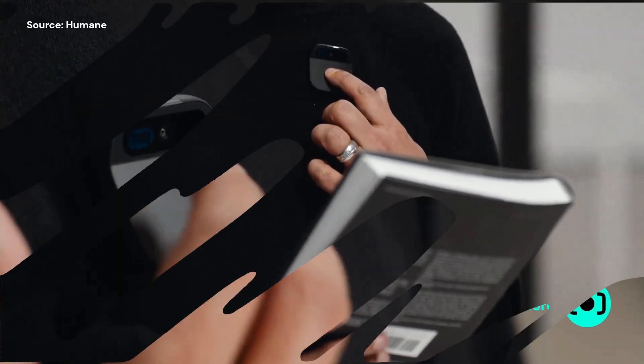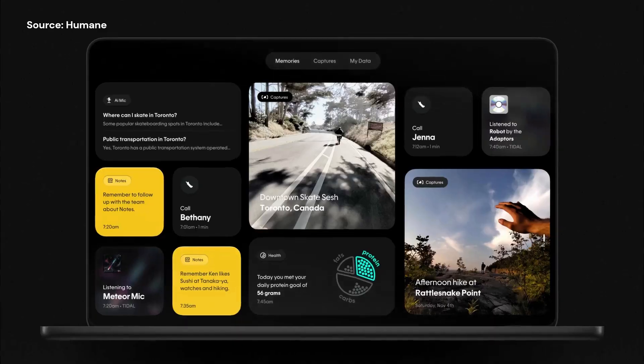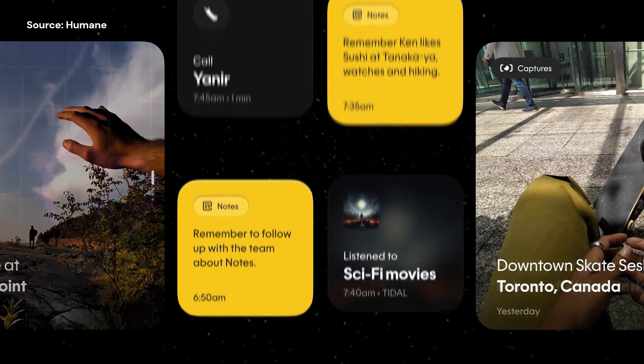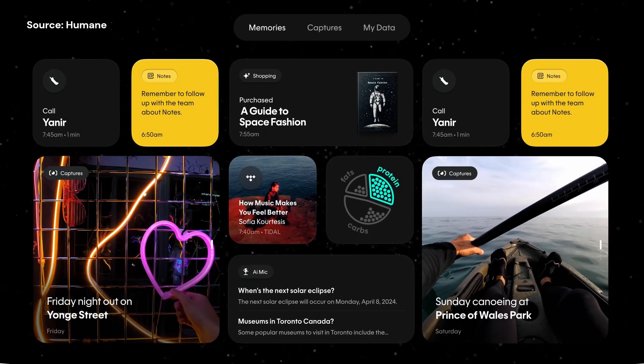The Humane AI pin is a groundbreaking piece of wearable technology that promises to revolutionize the way we interact with AI. What are your thoughts on the Humane AI pin? Would you consider getting one? Share your opinions in the comments below. And if you enjoyed this video, don't forget to smash that like button and subscribe for more exciting tech updates.